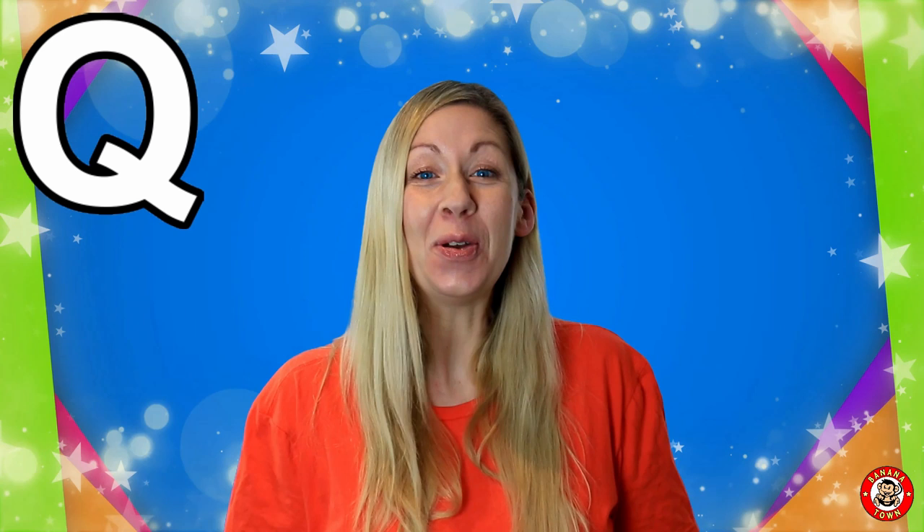Are you ready to learn alongside me all about the letter Q? Q is for Queen. Queens are the head of the royal family. If you live in England like me, you probably know Queen Elizabeth II.